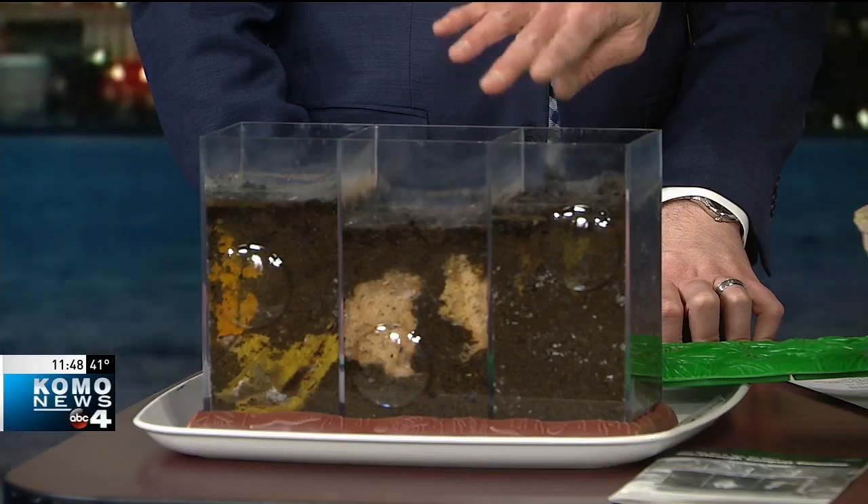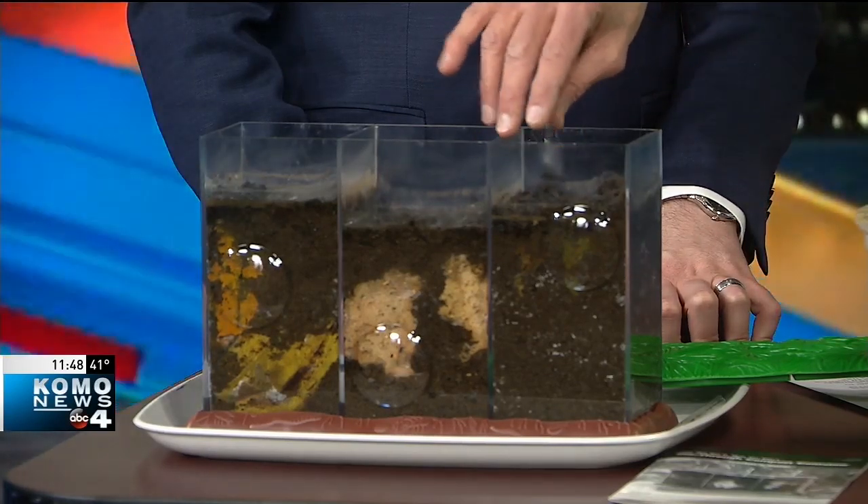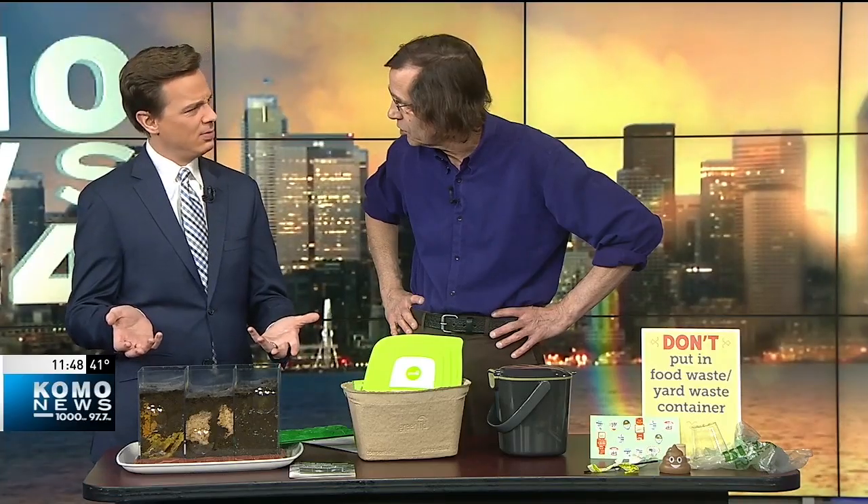And then over here, some veggies — celery and some snap peas, something like that. Those are almost entirely gone. You really don't smell it. Not too much, a little bit of a smell, but it's not nearly what I thought it might be.